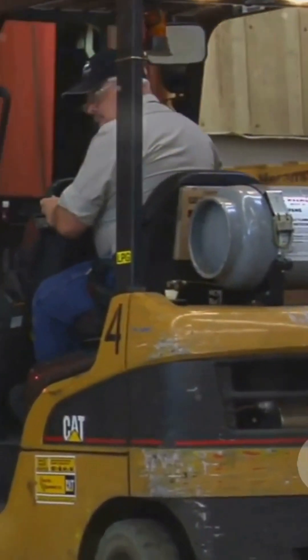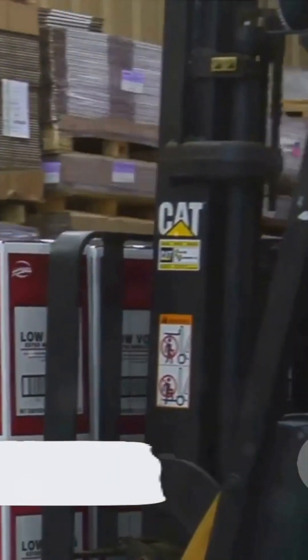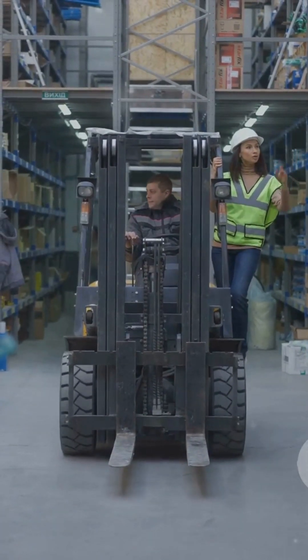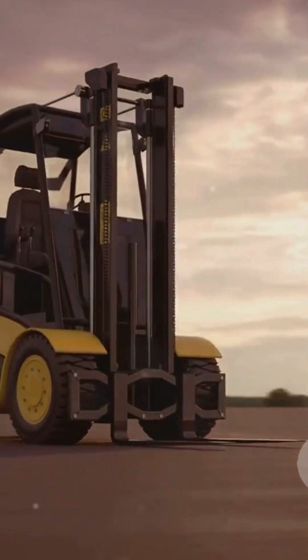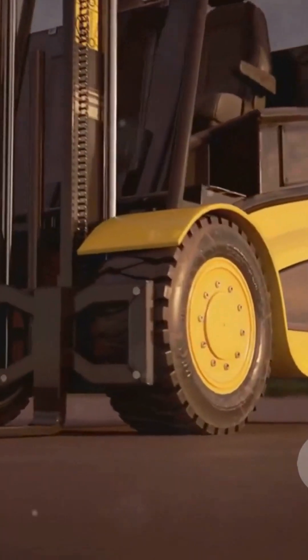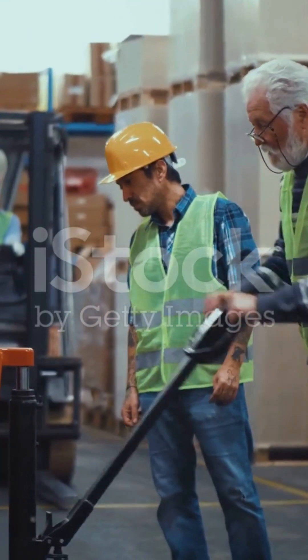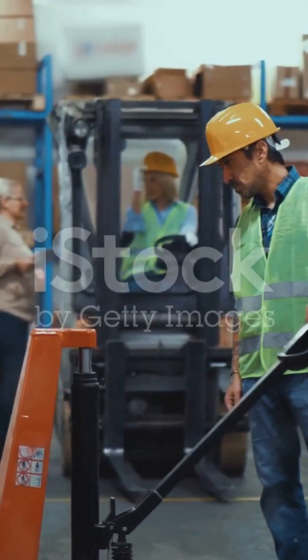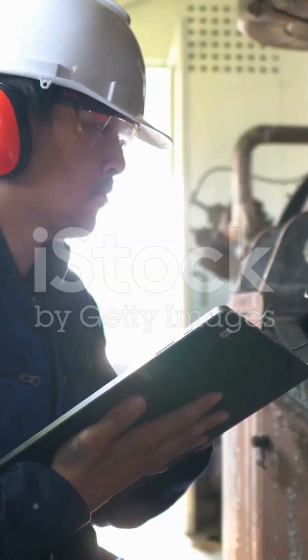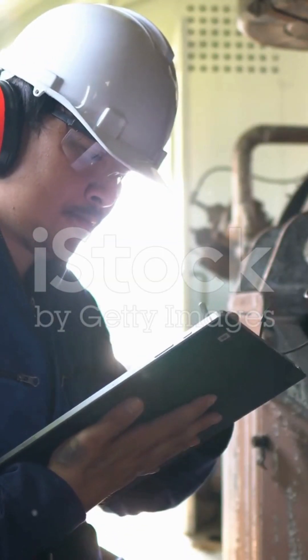They significantly reduce the risk of injuries associated with lifting and carrying heavy loads. But it's not just about safety — these aids also streamline our operations, making tasks more efficient. This efficiency allows us to focus more on other critical aspects of our work. However, these benefits come with responsibilities. It's crucial that all operators have proper training in the use of these aids. They need to understand the equipment, safety protocols, and maintenance procedures thoroughly.